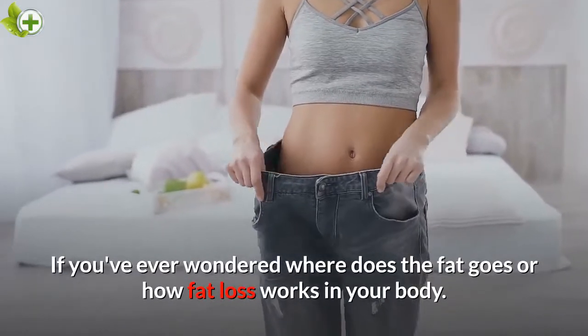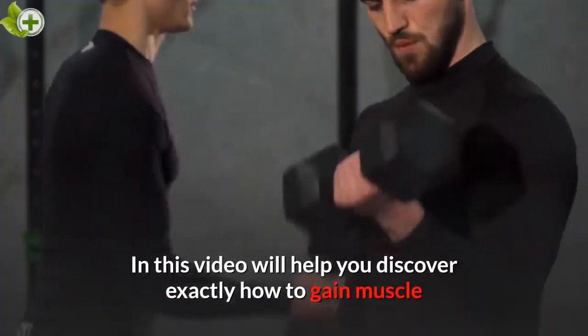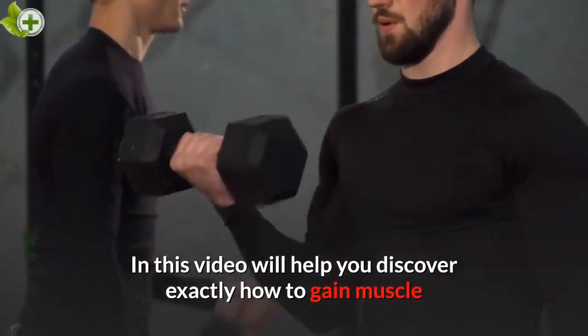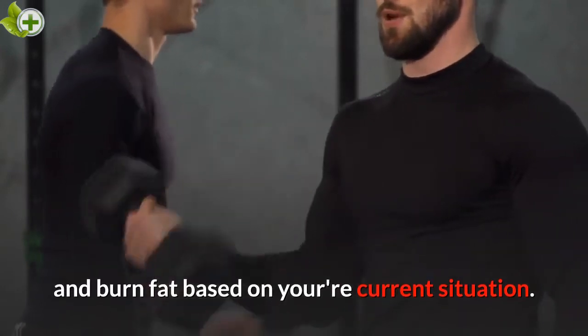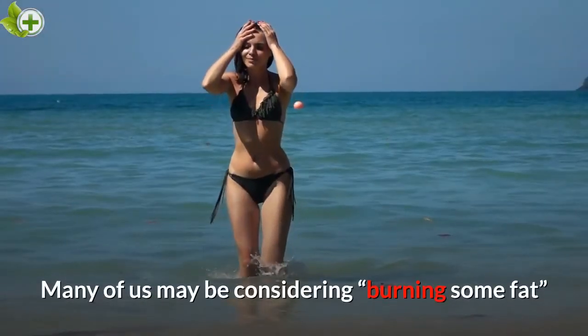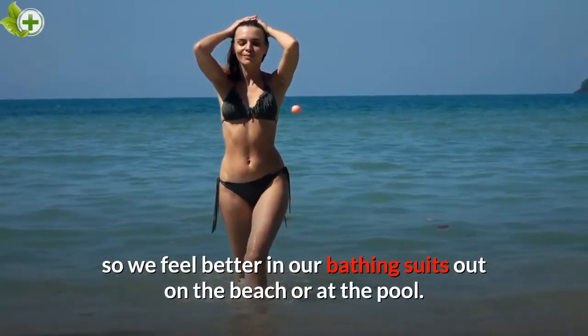If you've ever wondered where the fat goes or how fat loss works in your body, in this video we'll help you discover exactly how to gain muscle and burn fat based on your current situation. Many of us may be considering burning some fat so we feel better in our bathing suits out on the beach or at the pool.